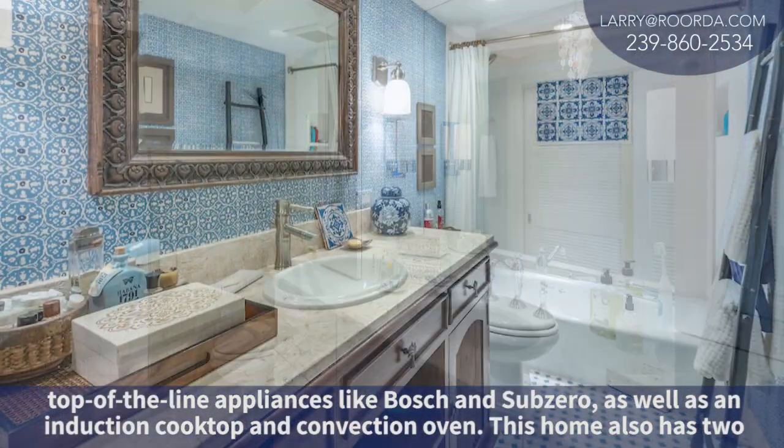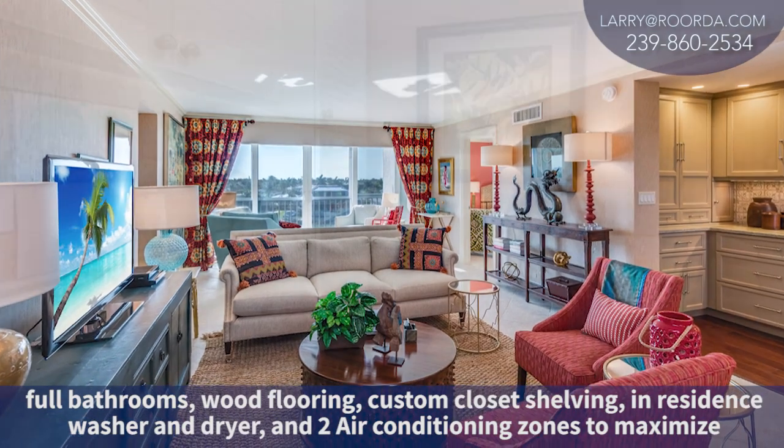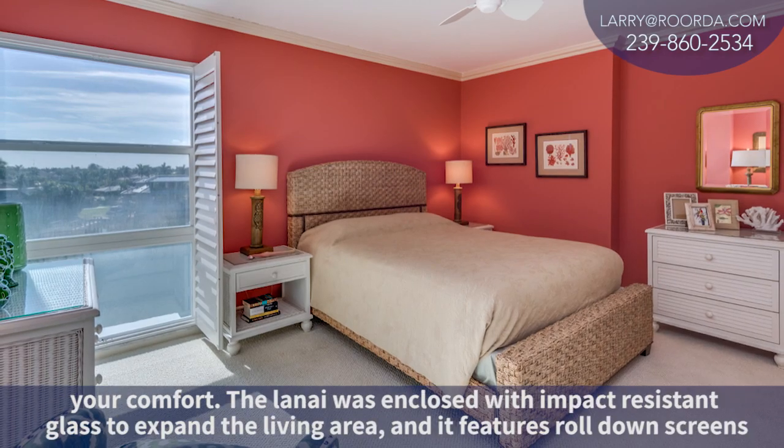This home also has two full bathrooms, wood flooring, custom closet shelving, in-residence washer and dryer, and two air conditioning zones to maximize your comfort.